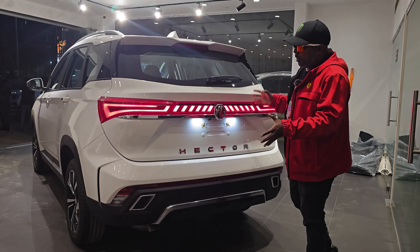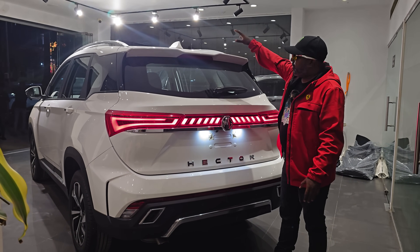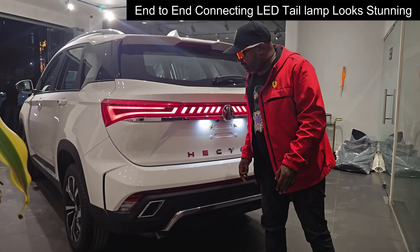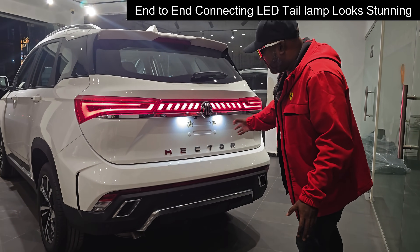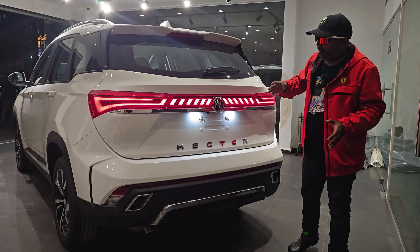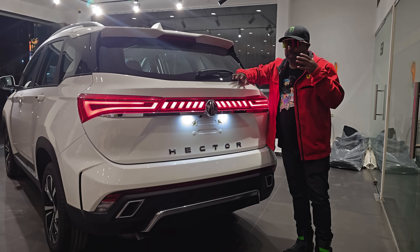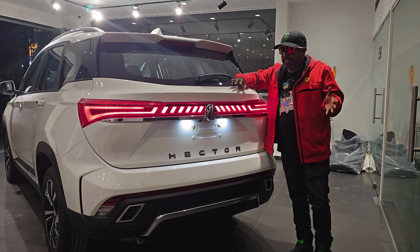The tail section completes a proper SUV silhouette — you have an integrated spoiler, shark fin antenna, and a beautifully laid out tail lamp cluster with end-to-end connecting LEDs, which is a hallmark design element that makes it stand out at its price point. The Hector badging is nice and huge, and the larger-than-life image really underscores the fact that bigger is better — you get more car per car for the price you are shelling out.